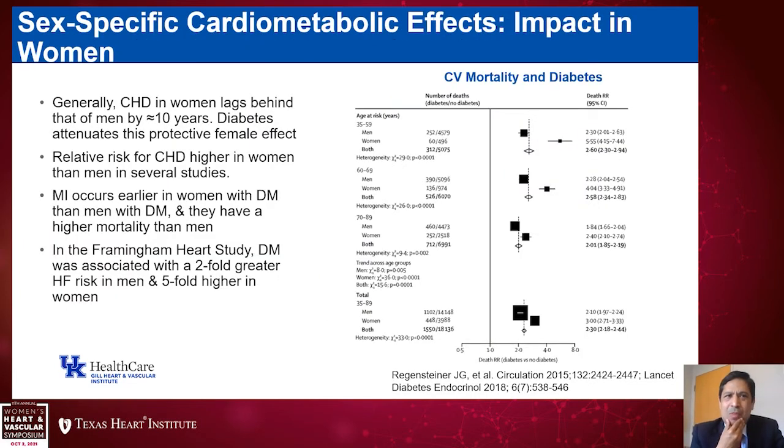I want to spend a few moments on sex-specific associations between diabetes and cardiovascular disease. Coronary heart disease in women may lag behind men by about 10 years before menopause, but the presence of diabetes seems to attenuate this protective female effect. Several studies have shown that the relative risk of coronary heart disease is higher in women than in men with diabetes. When compared to someone without diabetes, the relative risk is greater for women — partly related to the lower background risk in women without diabetes, but nonetheless diabetes changes the trajectory.